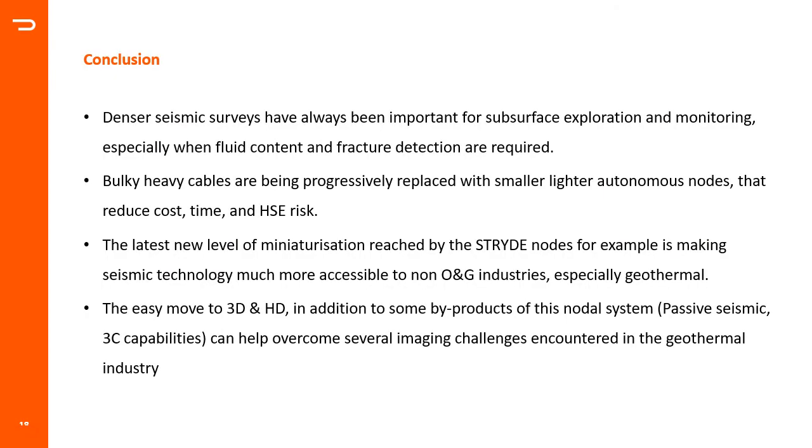To conclude: denser seismic surveys have always been important for subsurface exploration and monitoring, especially when fluid content and fracture detection are required — valid for oil and gas and still valid for the geothermal industry. Bulky heavy cables are being progressively replaced with smaller, lighter autonomous nodes that reduce cost, time, and HSE risk. The latest miniaturization reached by Stride nodes is making seismic technology much more accessible and affordable to non-oil-and-gas industries, especially geothermal. The easy move from 2D to 3D and to high-density seismic, along with by-products like passive seismic and 3C capability, can help overcome several imaging challenges encountered in the geothermal industry.